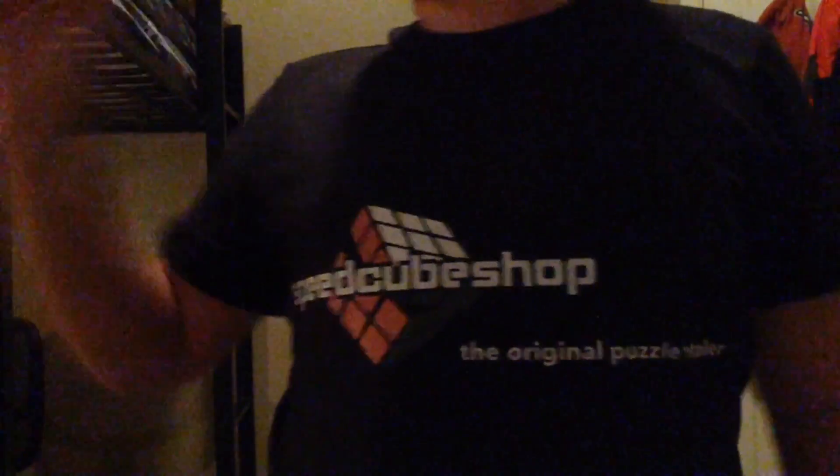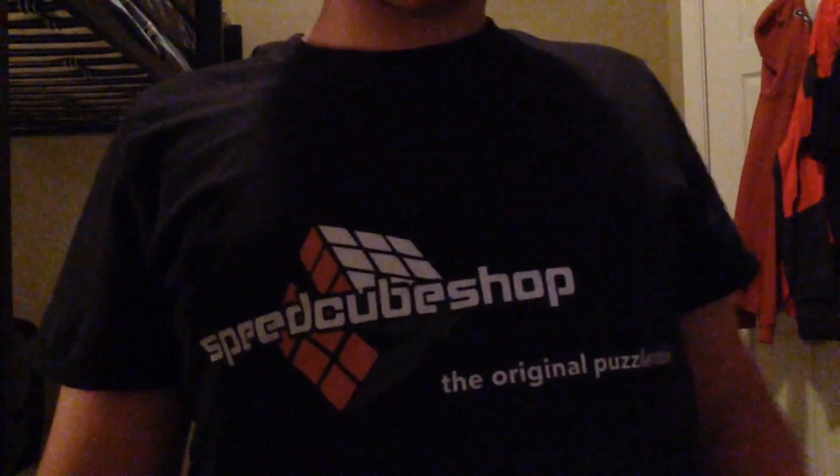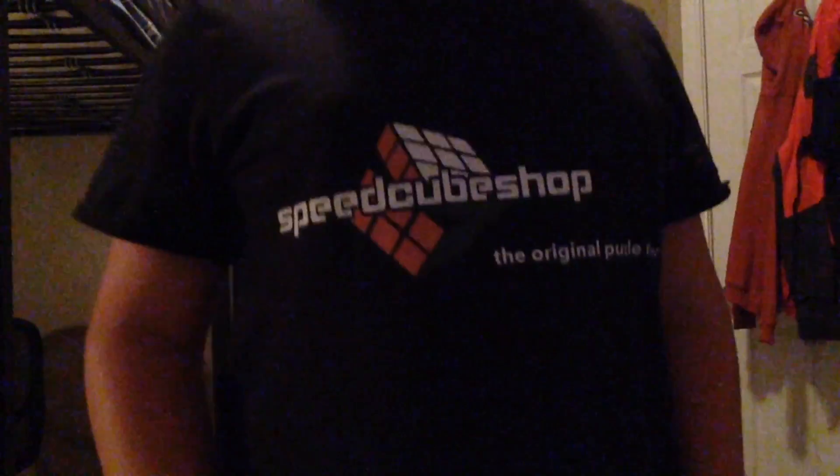Once again, thank you guys. Thank you Cameron, the owner of SpeedCube Shop, for getting this out to me as soon as you guys can. I will definitely wear this to my next competition. It's a perfect fit and I really like it.